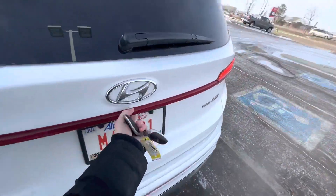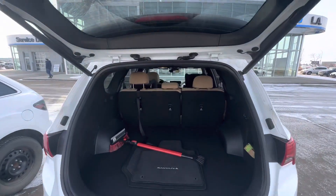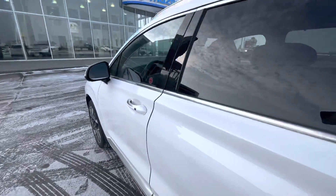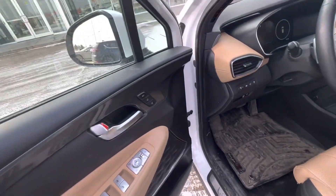Hopping in the back, you're going to have your power liftgate with lots of room back here to put whatever you need, folding down in a 60/40 split. Press the button to close it back up. Of course, full keyless entry on this beautiful vehicle with power locks, power mirrors, and power folding side view mirrors.